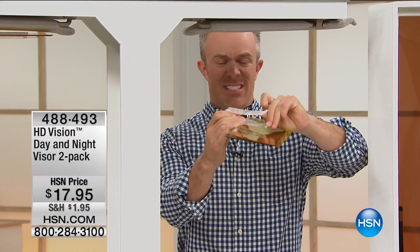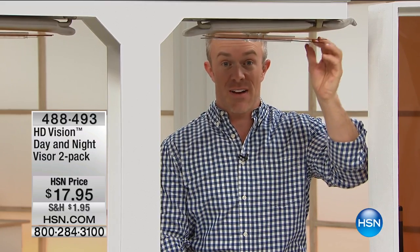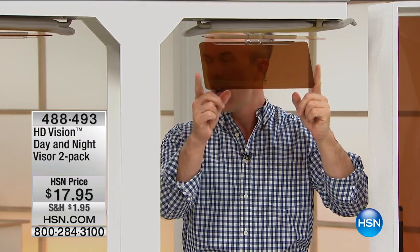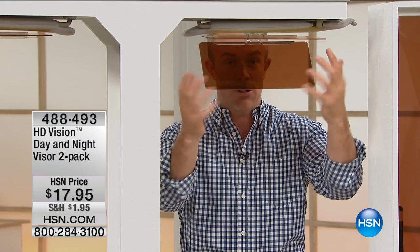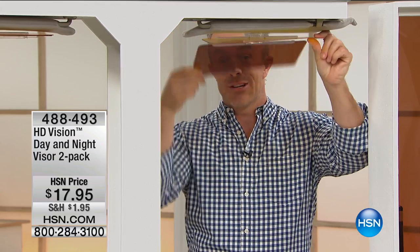It's a bobby pin clip. You just slide this right over that existing visor, and instantly — presto — you have an HD Vision visor. You drop down the darker lens for daytime, so that bright reflection off the snow, off the water, off that hatchback in front of you, or that sun right in your eyes. And then you have an evening one — lighter for night, darkest for day.